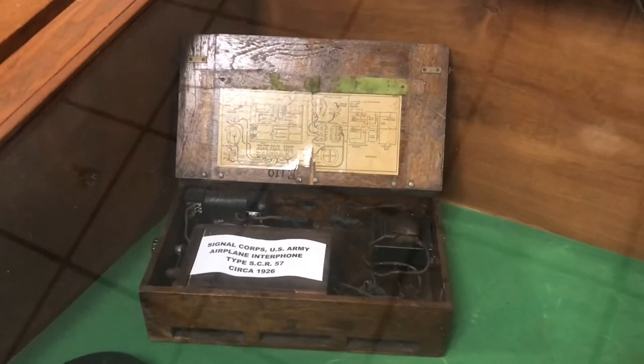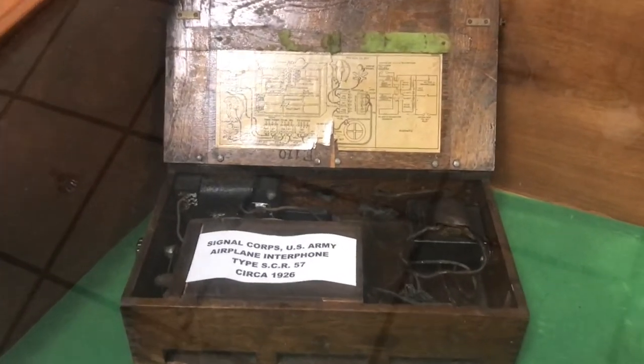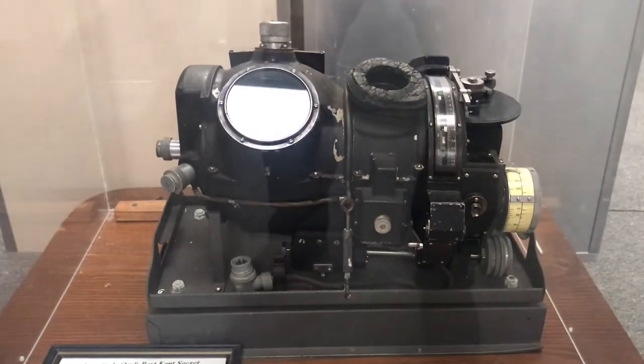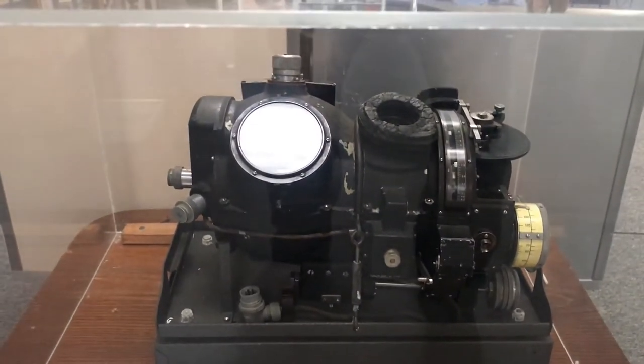Signal Corps, U.S. Army Airplane Interphone, about 1926. The Norden bombsight — America's best-kept secret.